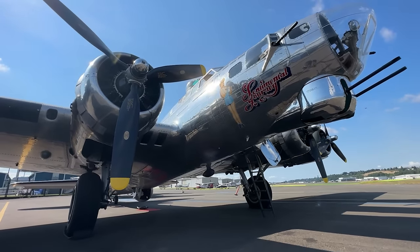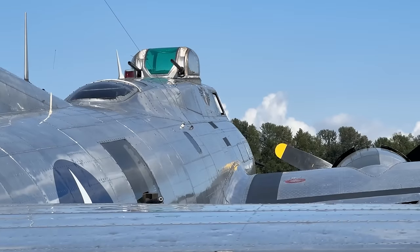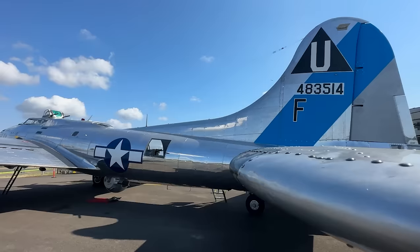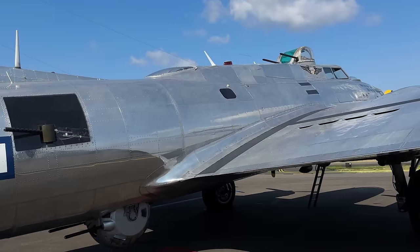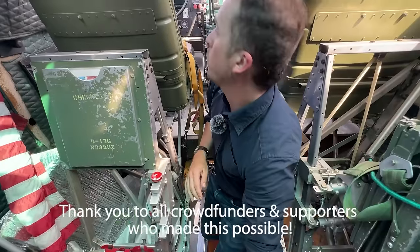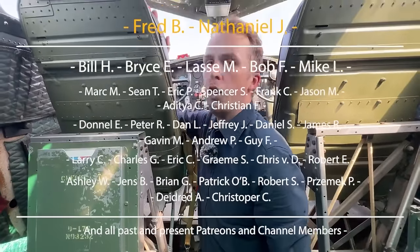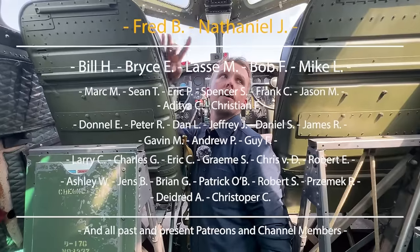A big thank you to the crew of Sentimental Journey at the Commemorative Air Force Airbase Arizona. They often tour the country, and if you want to learn more, see the description. A big shout-out also to all the community supporters and crowdfunders who made this trip possible — without you, Inside the Cockpit would not exist. Hope you enjoyed the early access to this episode, and I hope you have a great day. See you in the sky.